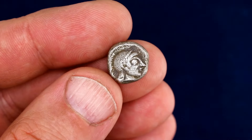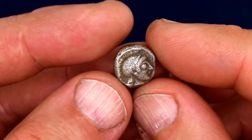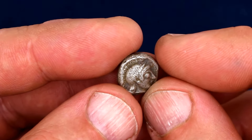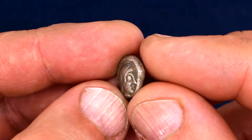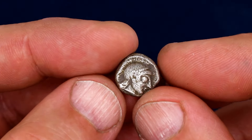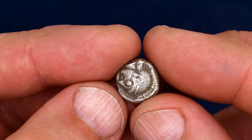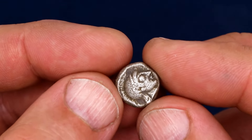So far we've only looked at Tetradrachmas — coins that were mostly meant for export, for trade with important merchants. They weighed around 17 grams, and that was a lot of silver back then. What we have now is a single drachma, so a quarter of what we've seen before. This coin is much more likely to have been used to buy goods in the Athenian market, as it was a much more manageable sum of money.